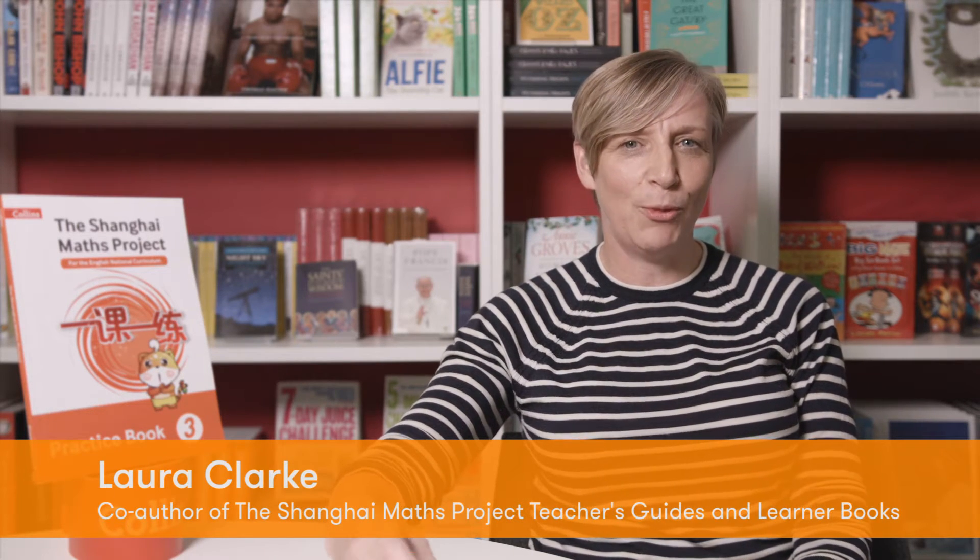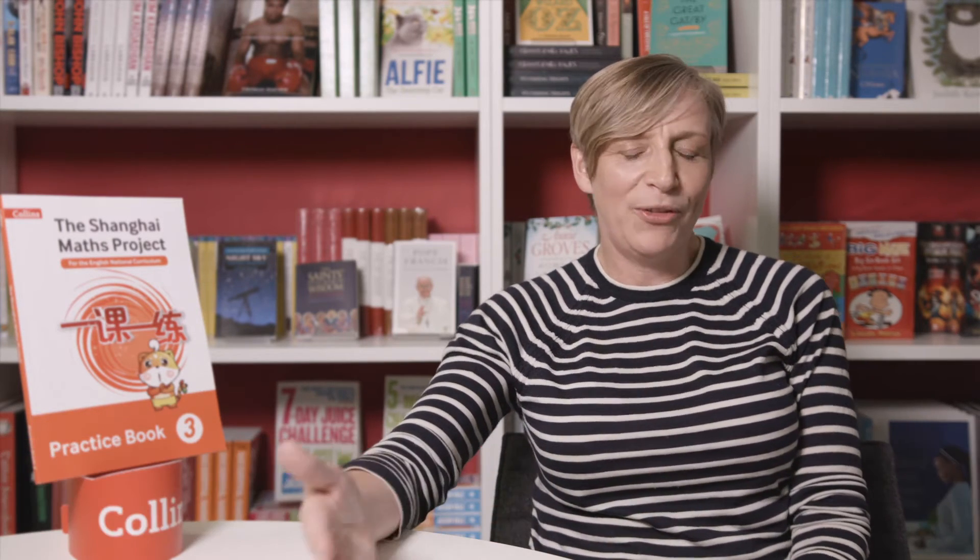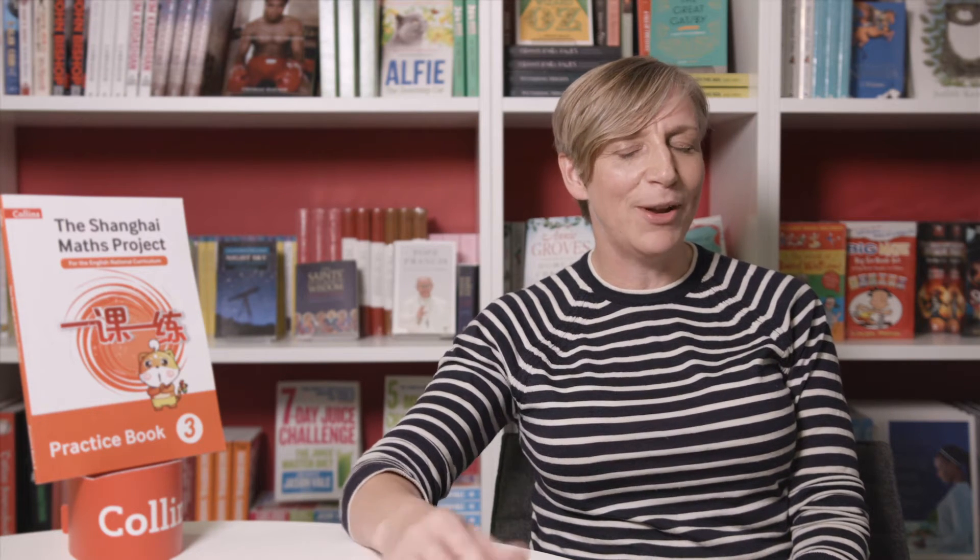What you get from high quality textbooks are these really closely focused questions about a really precise bit of mathematics, so once they've worked through a few questions they can begin to generalise about what they've learned about the mathematics.